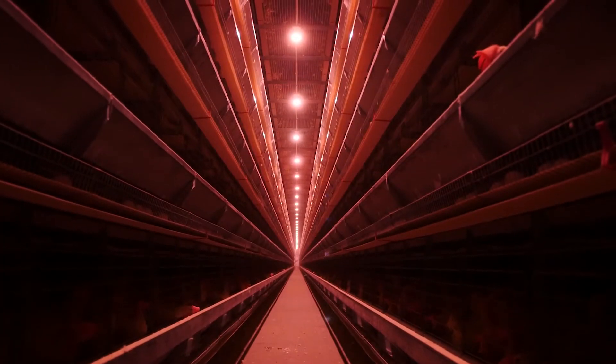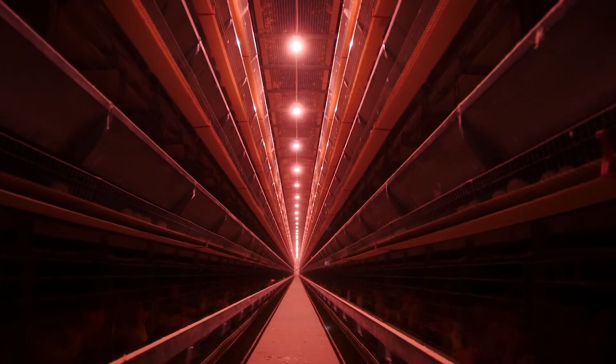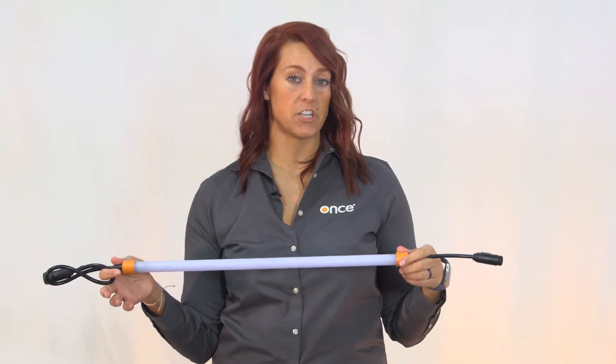Hi, I'm Lindsay. I'm a layer specialist. In cage-free operations, we utilize multiple lighting designs and locations throughout the barn. Lights are installed in the ceiling in every aisle and used as either supplemental lighting or to light up the top tier of the system. We place tubes inside the system to light up the scratch areas while keeping the nest areas dark to encourage egg laying.